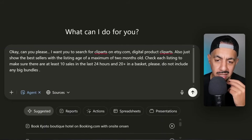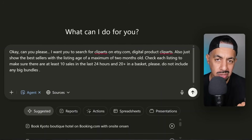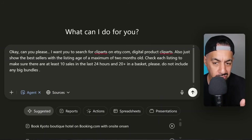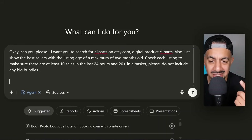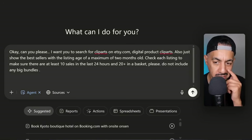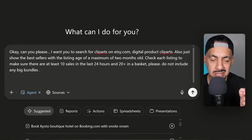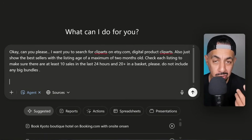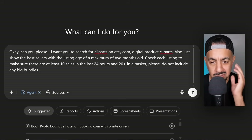I've pasted my prompt. Basically what I've done is I've said: I want you to search for cliparts on Etsy.com. I'm looking at something specific — cliparts. You can even drill down more into your particular niche. I've said digital product cliparts, show the best sellers with a listing age of a maximum of two months. Check each listing to make sure there are at least 10 sales in the last 24 hours and 20 plus in the basket. I've also said please do not include any big bundles — I want clipart designs, not whole store bundles.